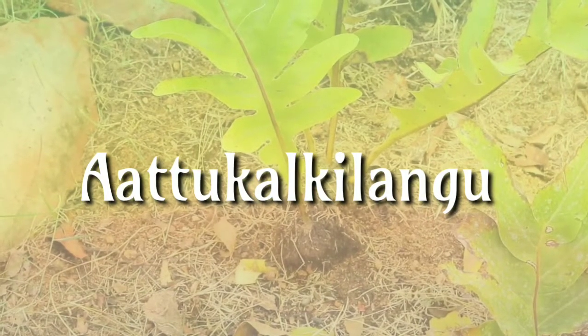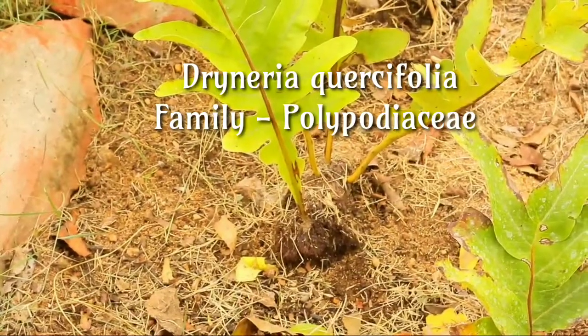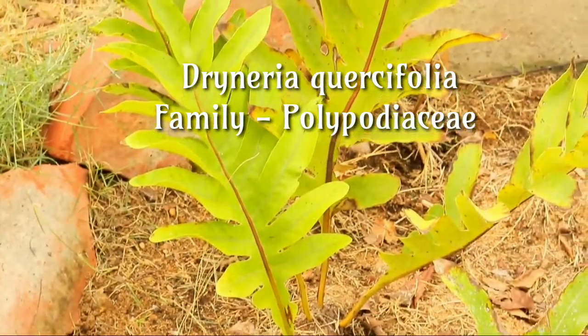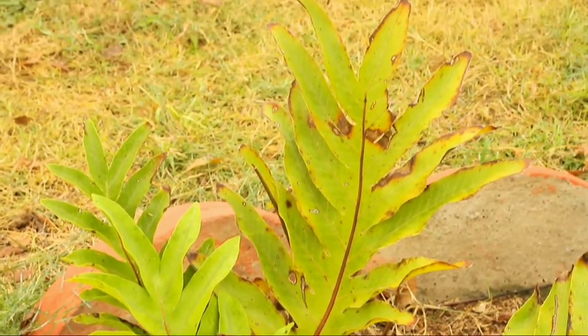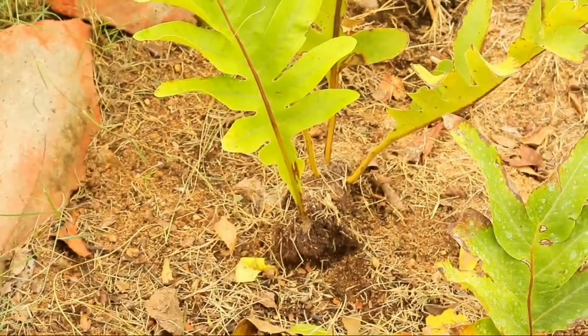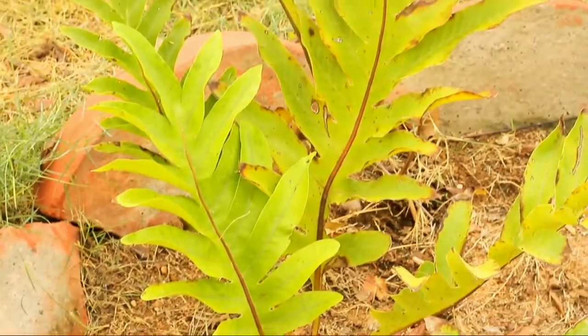Aattu Kalkilangu, Drineria quasifolia, family Polypodiaceae. It is used to treat inflammation as a poultice on swellings, and as an antibacterial, hepatoprotective, and antipyretic agent, and also has properties of antiproliferative and analgesic.